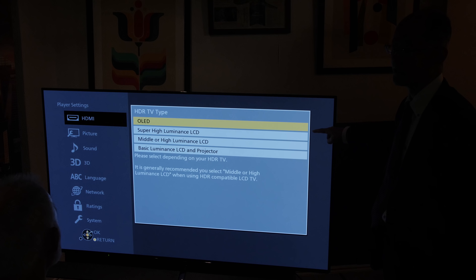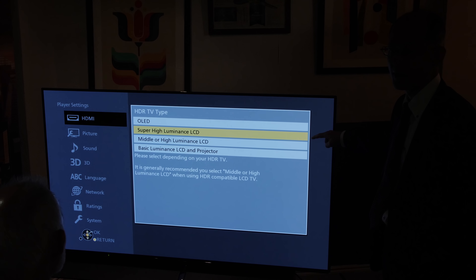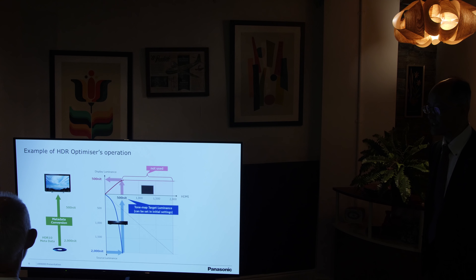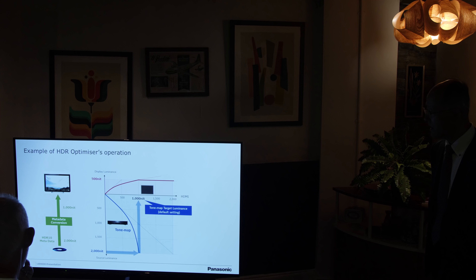If you choose to turn on HDR optimizer, there are four settings. There's OLED, then Super High Luminance LCD — maybe referencing LG's Super UHD or Samsung's SUHD televisions — then Middle or High Luminance LCD, and finally Low Luminance LCD or Projector. Selecting Low Luminance LCD or Projector will tone map any content down to 500 nits and send out metadata as 500 nits. Middle or High Luminance LCD tone maps to 1000 nits, which is the default setting. Selecting OLED also applies 1000 nits metadata to the output. Selecting Super High Luminance LCD tone maps down to 1500 nits.